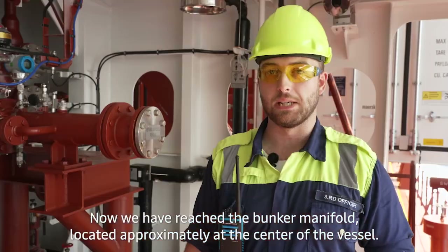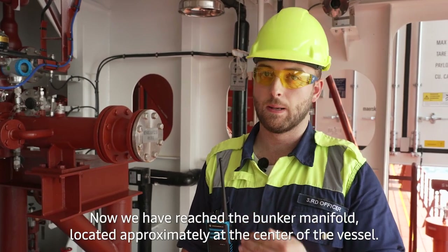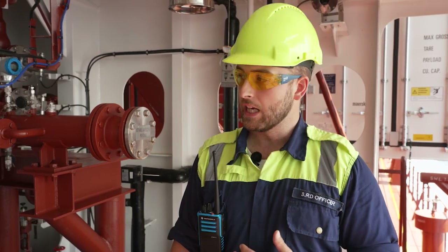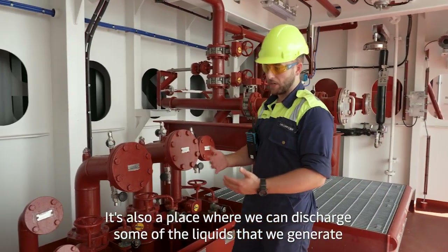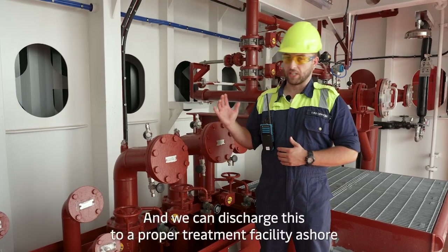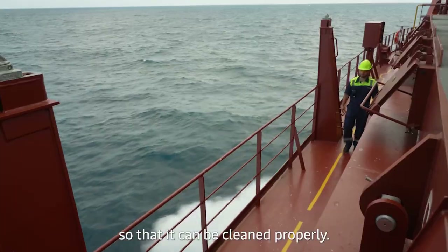We have reached the bunker manifold located approximately at the center of the vessel. From here we can intake the fuel oils and lube oils that we need, and in our case the green methanol. It's also a place where we can discharge liquids that we generate — oily bilge, sludge, sewage — and discharge these to a proper treatment facility ashore so that they can be cleaned properly.